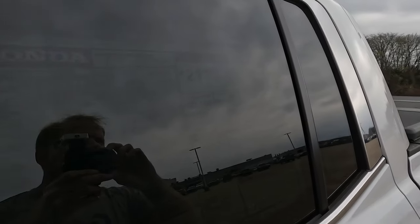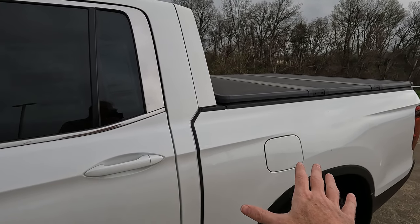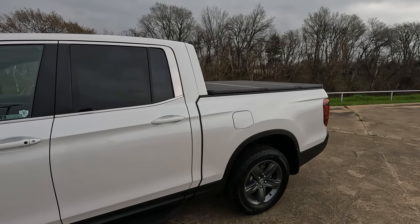Let's take a look at the gas mileage numbers: 18 city, 24 highway, 21 combined. Honda says you should use 4.8 gallons of gas for every 100 miles you drive. Within the confines of the truck is a 19.5-gallon gas tank.